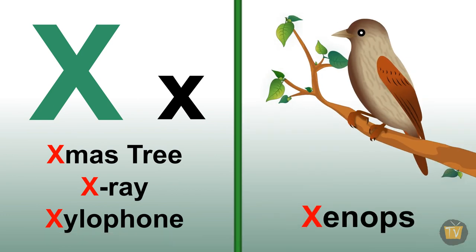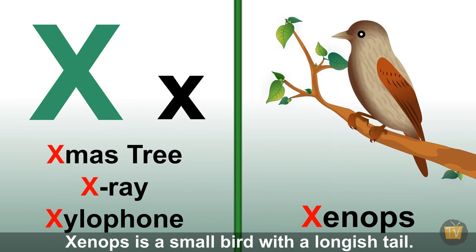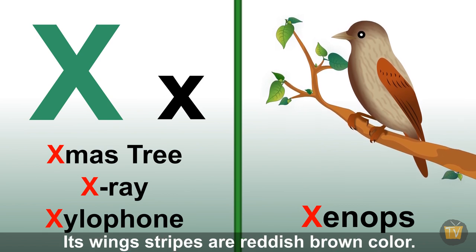Xenops. Xenops is a small bird with a longish tail. Its wings have stripes of reddish-brown color.